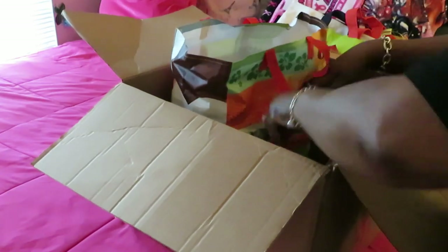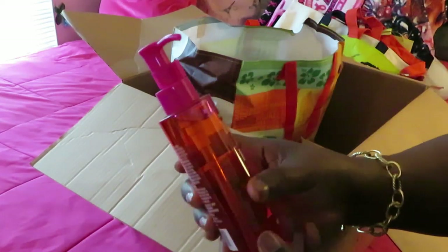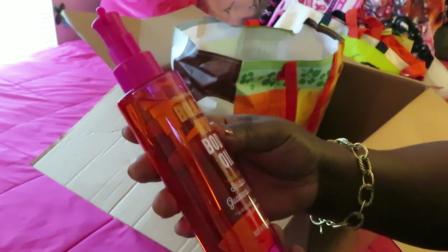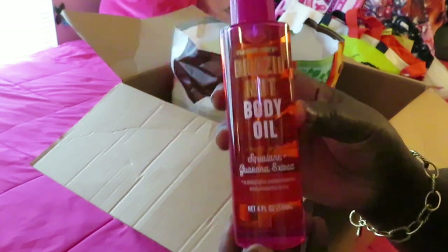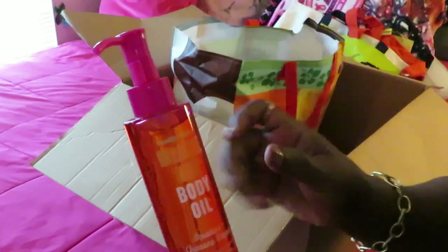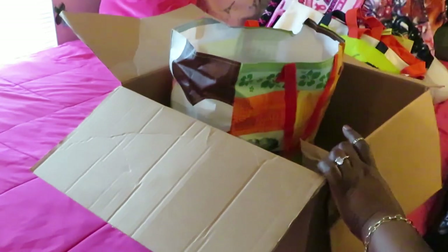She also sent me some beauty stuff. There's the Trader Joe's Brazil nut body oil — never really seen this on YouTube but okay, that's cute! Body oil — I'm excited about that. Y'all know I'm a girly girl, I do it all. Self-care is amazing to me!